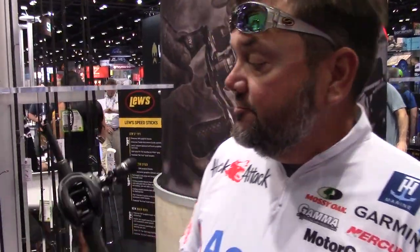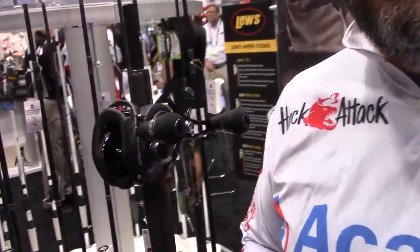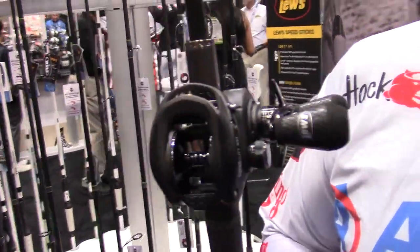I'm Greg Hackney. We're here at ICAST 2019 at the Lew's booth. I'm going to talk about a reel that I use a lot — been using all year — and it's the Lew's Super Duty 300.